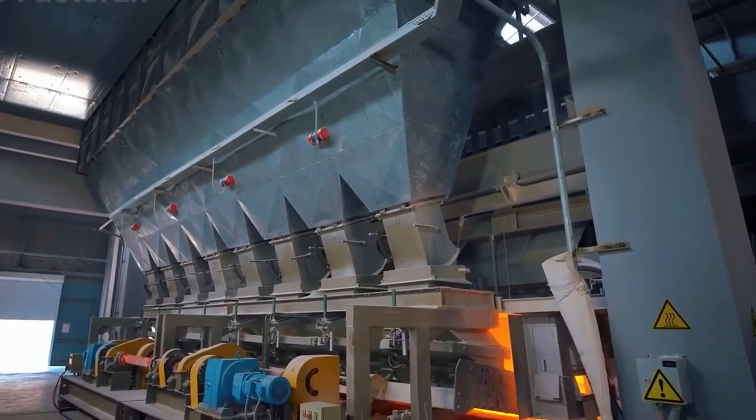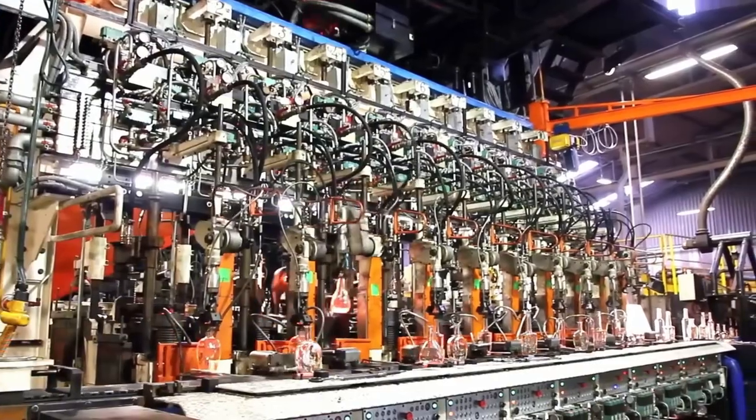Unlike plastic, it never loses its quality, no matter how many times it's recycled.